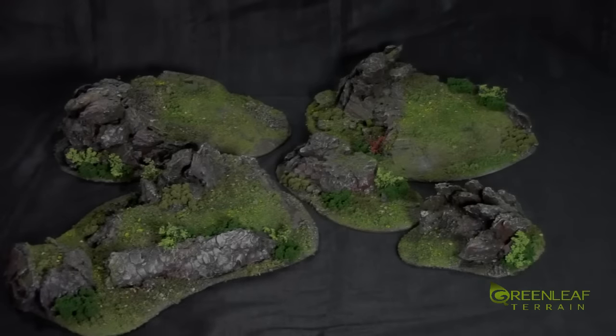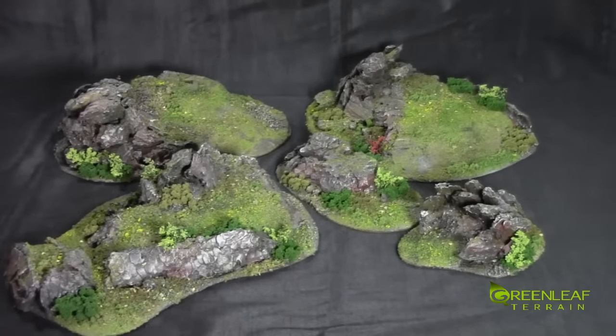Hi everyone, welcome to another Greenleaf Terrain video. This time I have a set of hills that I did for Ash's tabletop co-op. I was just working with a new medium which is the bark — it's a pine tree bark that I got from Canadian Tire, but you can get it at hardware stores in the garden section.